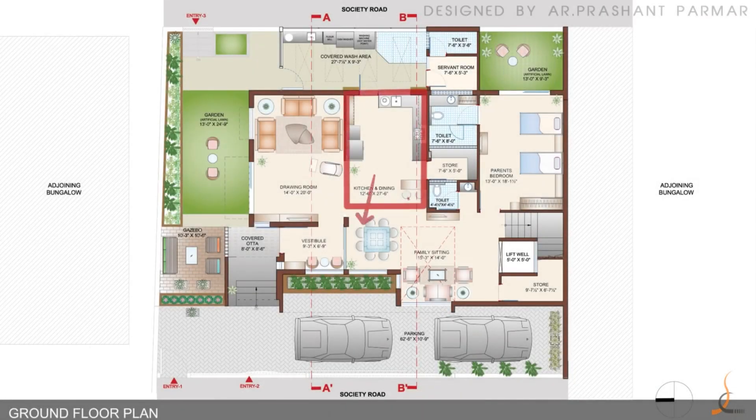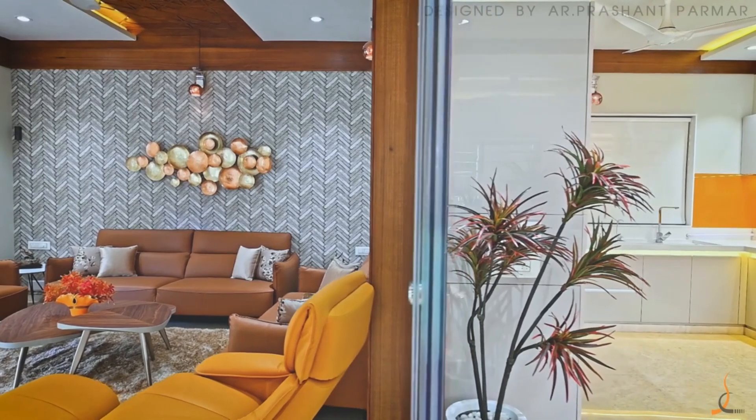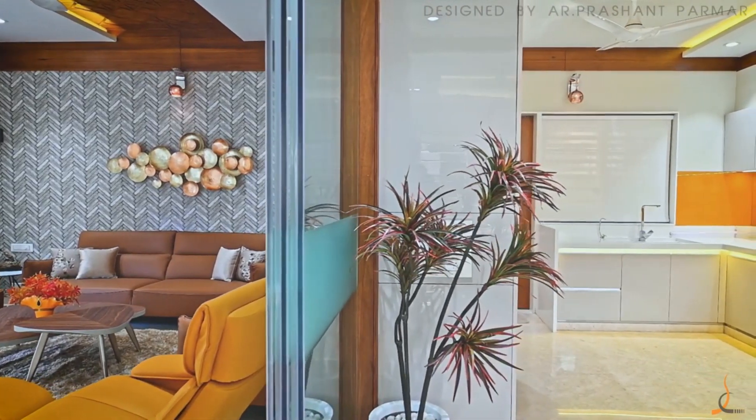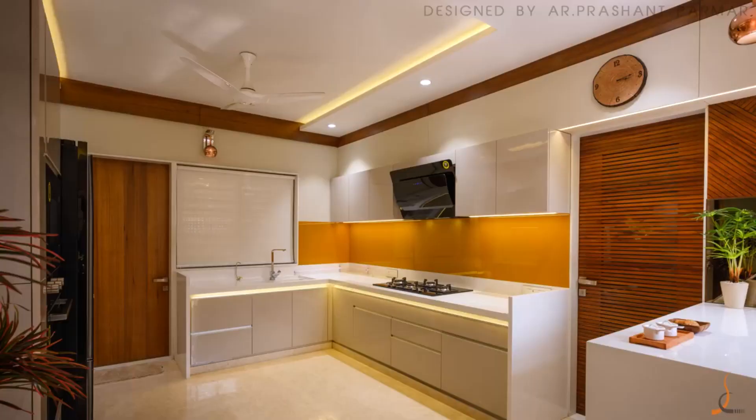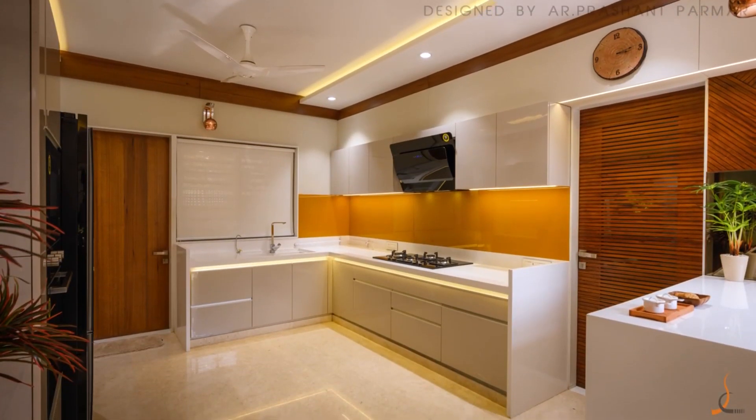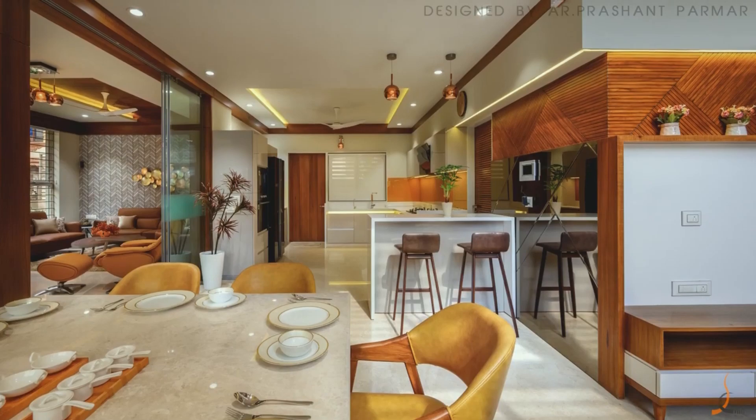The kitchen connects to the dining and formal sitting space, and also with the drawing room and vestibule area. Kitchen furniture is made with a simple grayish-white tone and a yellow-colored splashback glass on the wall.